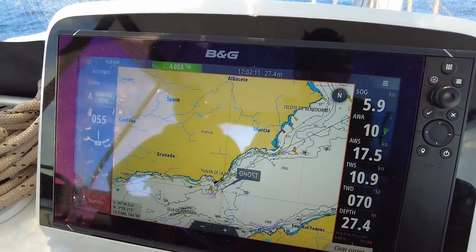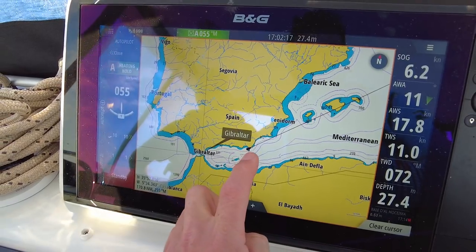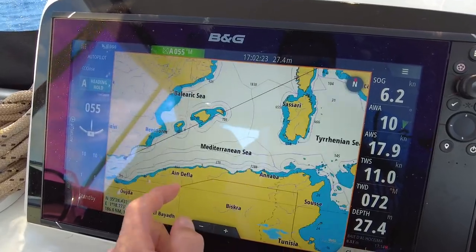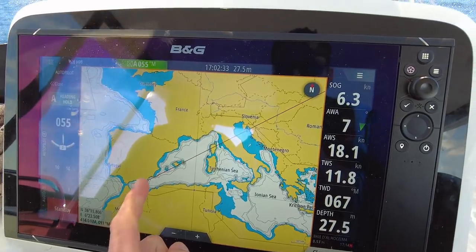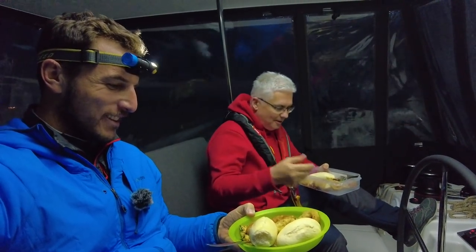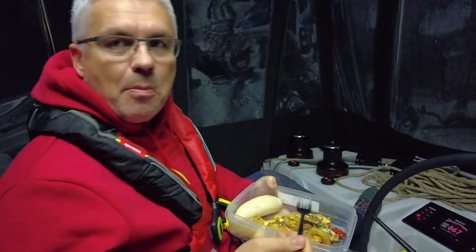Here we are at Cabo de Gata. Zooming out — this is where we turn up towards Cartagena. We left Gibraltar yesterday, had luck with the headwinds, and now we'll finish at Cartagena tomorrow morning and wait for good conditions to cross the Mediterranean. It looks like a small distance on the map but it's actually a very long way — we're not even halfway yet. So lucky to have Nikola on this trip — look what he prepared: calamari and more. Compliments to the chef.